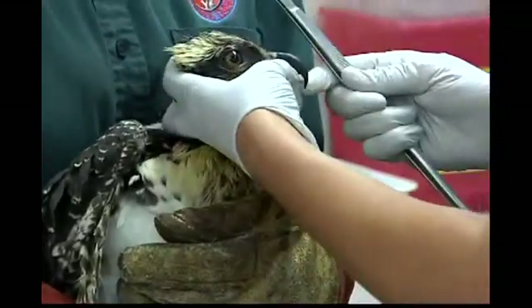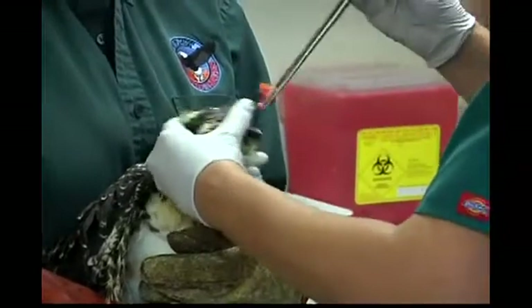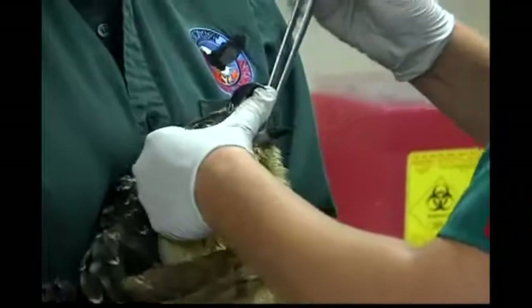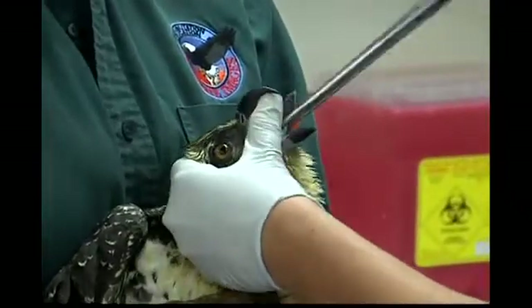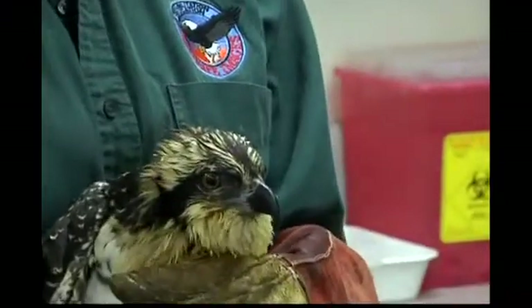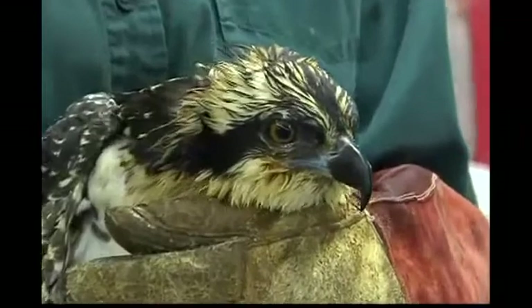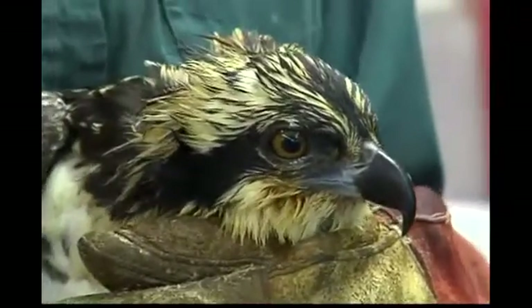The feather damage on this bird is pretty extensive. We can see that a lot of the feathers were badly singed in that fire. That would seem to be a fairly superficial injury, but actually it's not — these birds are migratory. Typically within a few weeks from now, they would normally head to the southern latitudes to spend their winter, and then return to Oregon again in the spring.